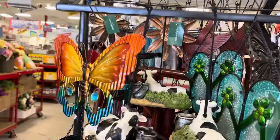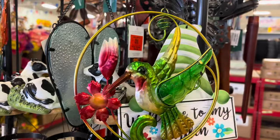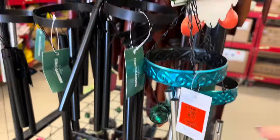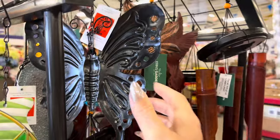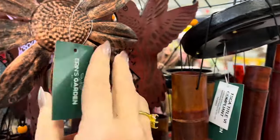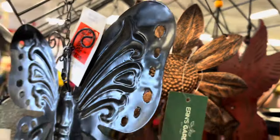All the wind chimes here are $9.99. The cow, how cute. Hummingbird — I totally missed a gnome back there. Wind chimes just say summer to me — very calming and relaxing to hear some wind chimes out from your window or sitting outside. Sunflower. Again, all $9.99 for these.